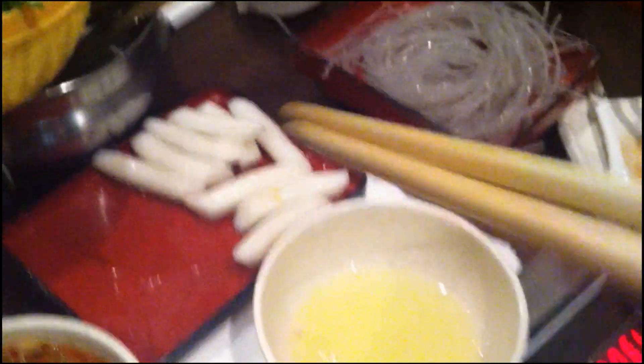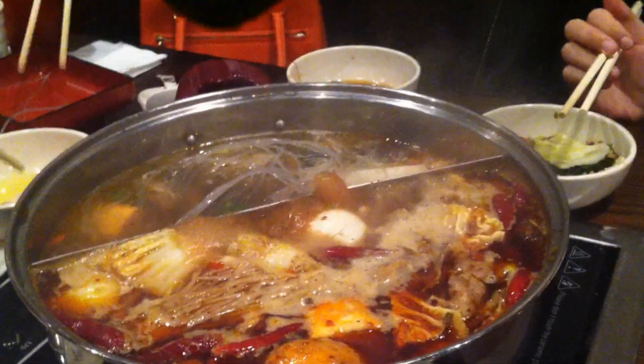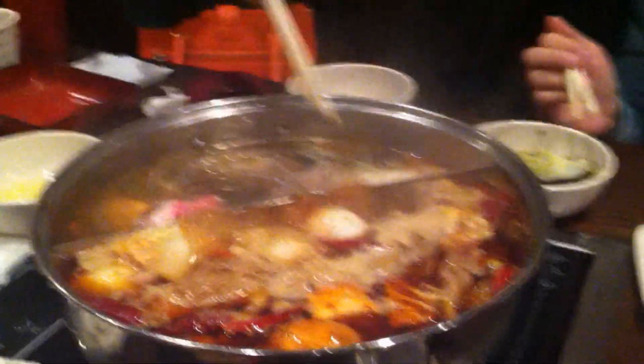No one's touched the rice cake that Mia ordered — there are like 20 left. Dan almost made a fatal error: he was going to put noodles into our spicy sauce. Big no-no, because then the noodles will soak up all the spicy goodness and we will have none left.